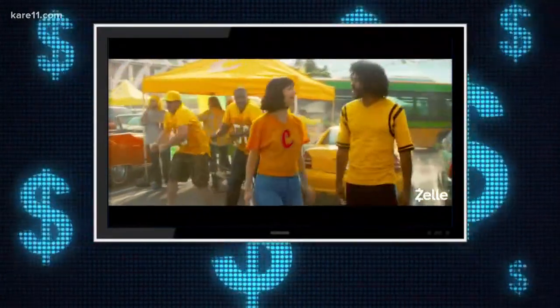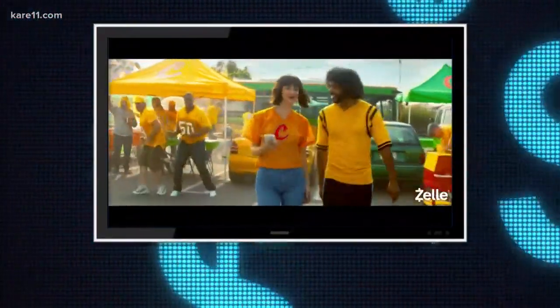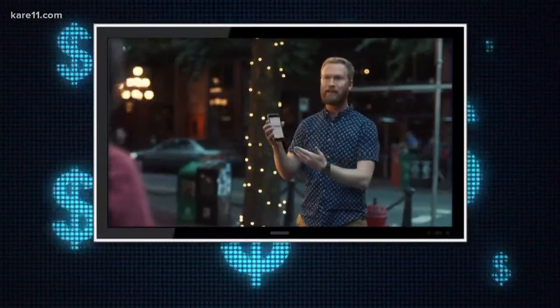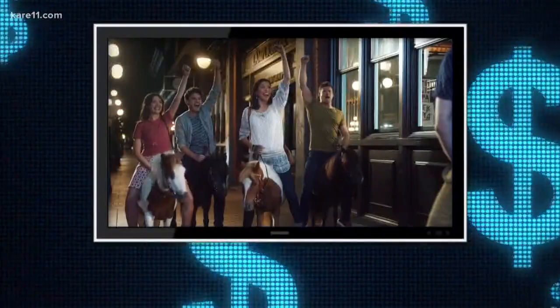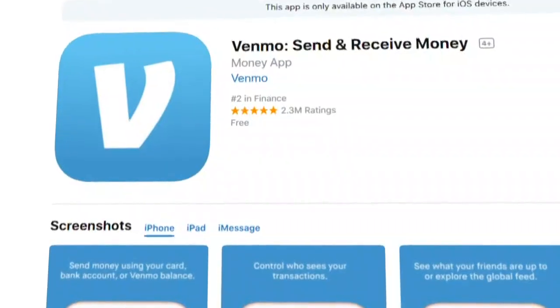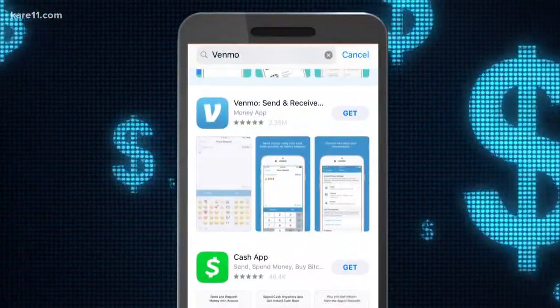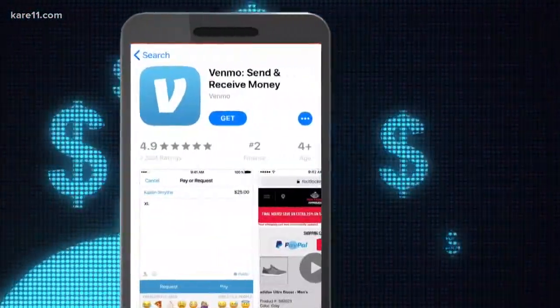You may have even seen the ads for Zelle, run by several of the nation's largest banks. Now we can split the tab with Venmo, owned by PayPal. It has more than 2 million reviews on Apple's App Store and has become so popular you might even hear it used as a verb — "I'll Venmo my share of the rent." Everyone is getting into the mix because it can be so convenient and easy to use.